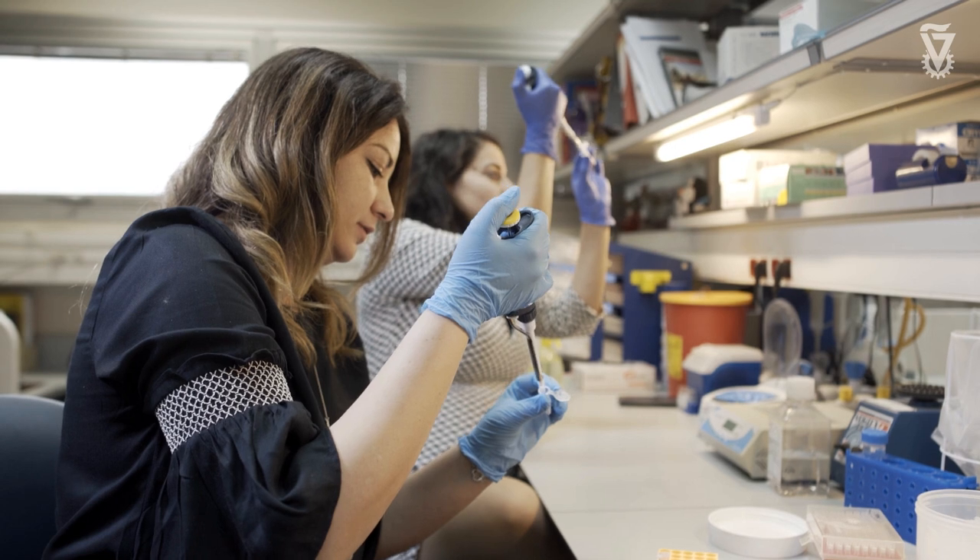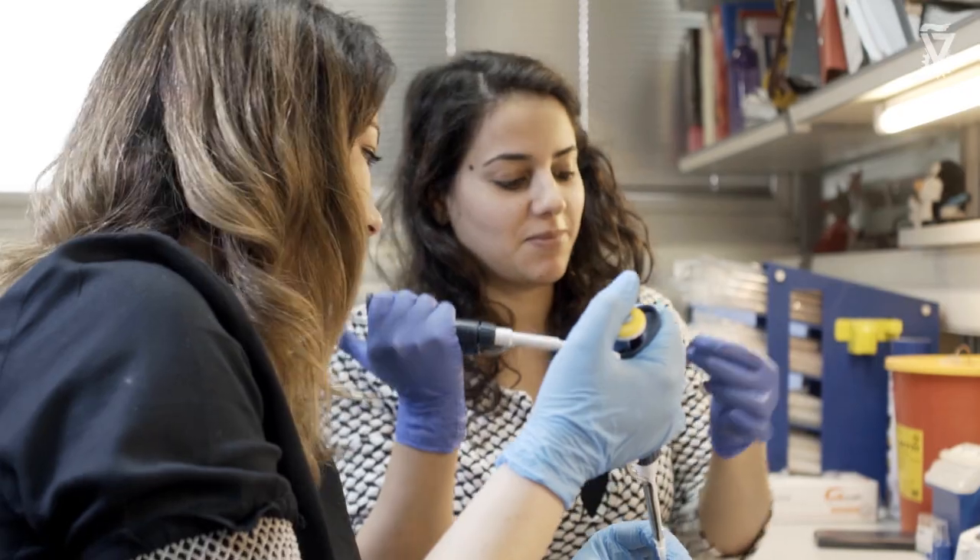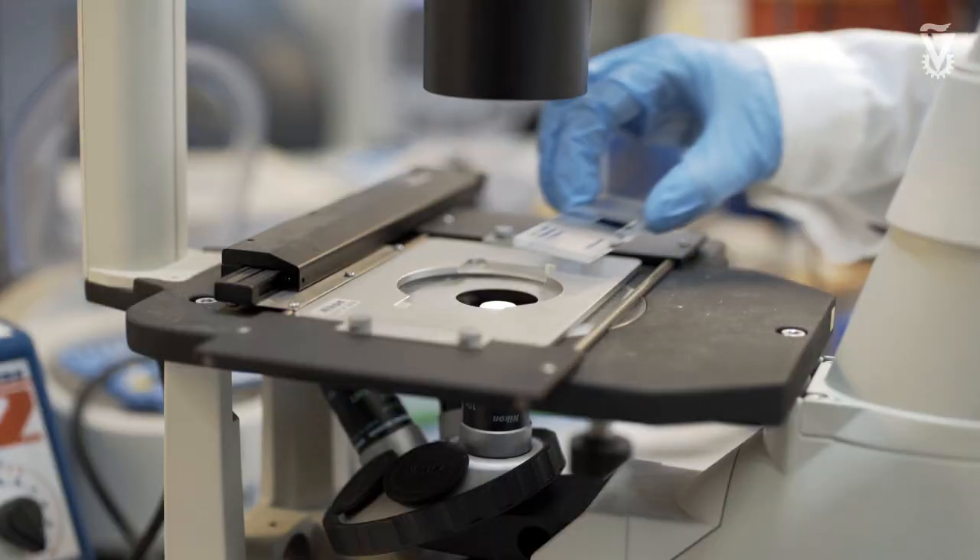My lab is interested in essentially mapping the landscape of the immune system, understanding the variation between each one of us, and understanding how the immune system is constructed — sort of like the architecture of the system.